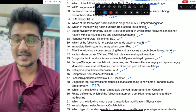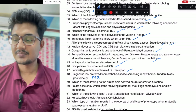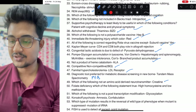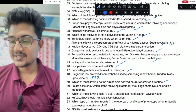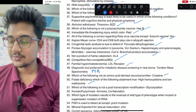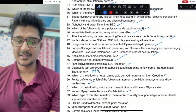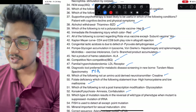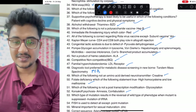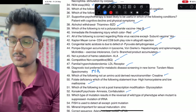Diagnostic tool preferred for metabolic screening: this is a previous year question — tandem mass spectrometry; heel prick is done. Which neurotransmitter: creatinine is not a neurotransmitter. Folate deficiency — folate trap concept you had to apply. In Korsakoff psychosis: amnesia and confabulation; global ophthalmoplegia is not seen in Korsakoff. Which is not a post-transcriptional modification: glycosylation — it is a post-translational modification.